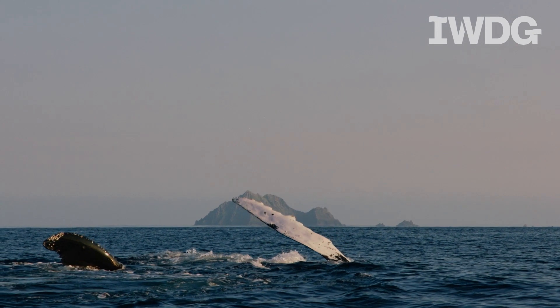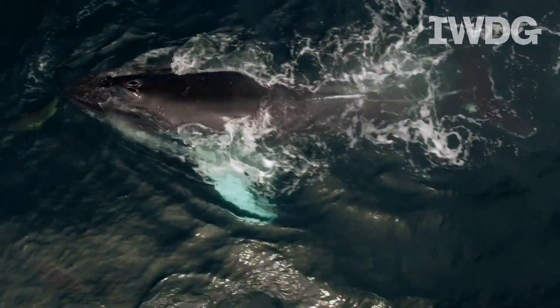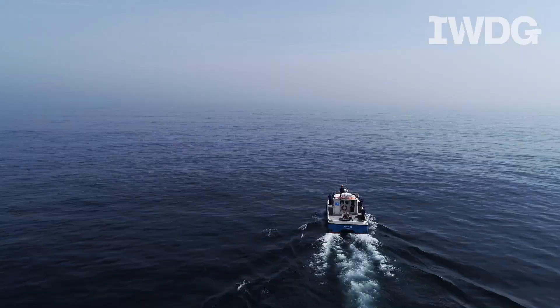Humpback whales can be seen all over the Irish coastline. They return to Irish waters in early spring, usually in April, and they can stay here until late December.